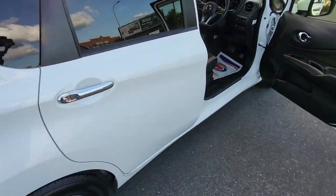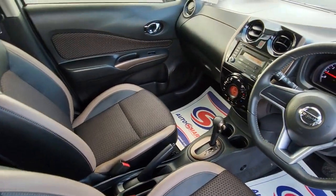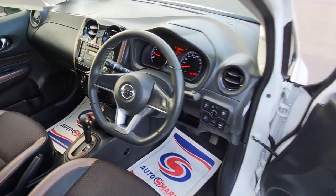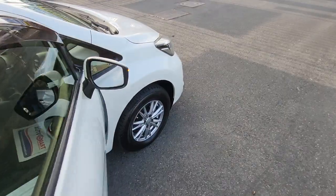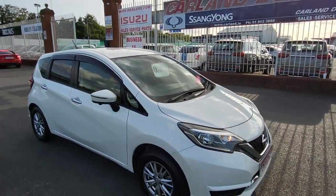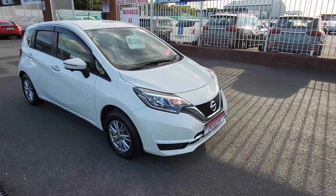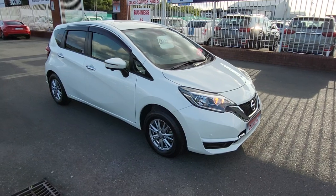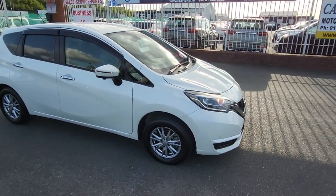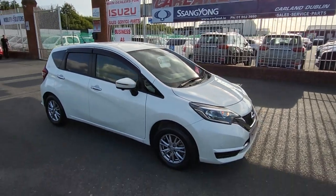It's the newest, upgraded model in the Nissan Note range — great spec, very reliable vehicle. It comes with a two-year warranty, fully serviced, fully validated, and two years NCT. If you're interested in this one, give me a call at 01 862 3860. If you have a vehicle you'd like to trade in, WhatsApp me at 085 800 9571.